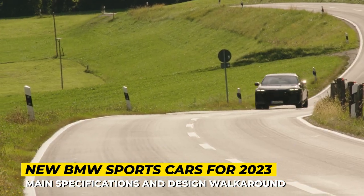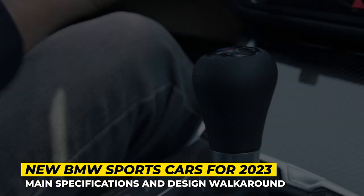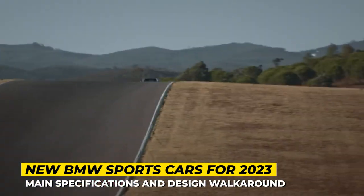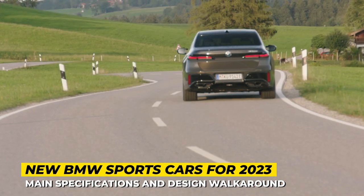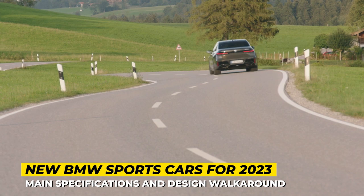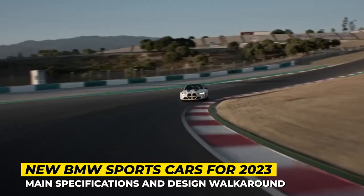We have got new coupes, convertibles, sedans, station wagons, and also the latest high-performance SUVs that did not make it to last week's video about BMW crossovers. So, subscribe to Automotive Territory Daily News and stick around to witness some raw power. We start the engines now.